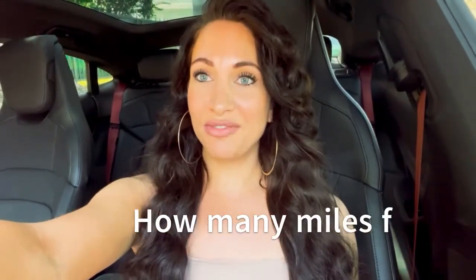There are so many different numbers out there. For example, on the window sticker it says that I will get 225 miles on a full charge, but I heard from so many Taycan owners that you actually get more miles than the window sticker says, so I thought I'm going to test it myself.